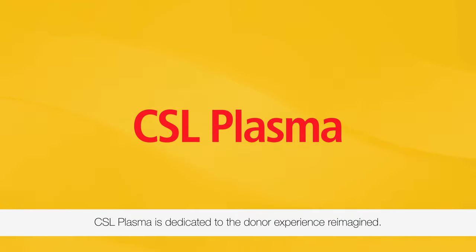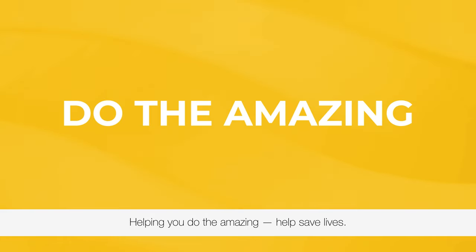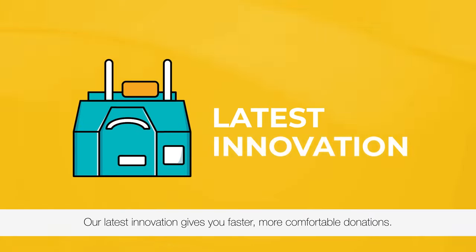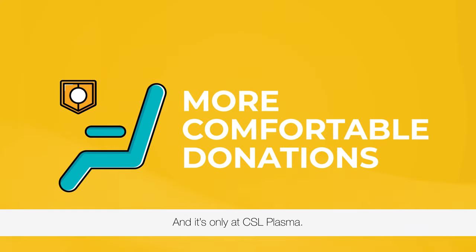CSL Plasma is dedicated to the donor experience reimagined, helping you do the amazing to help save lives. Our latest innovation gives you faster, more comfortable donations, and it's only at CSL Plasma.